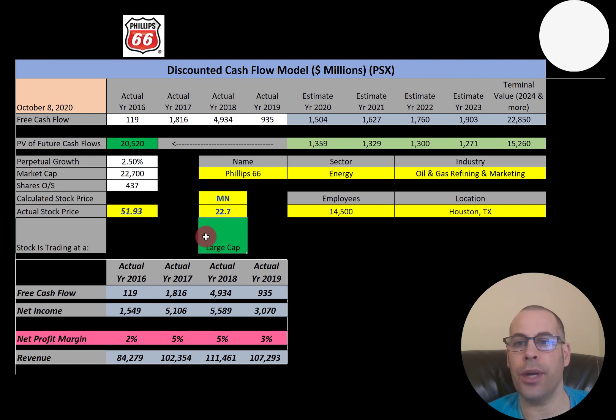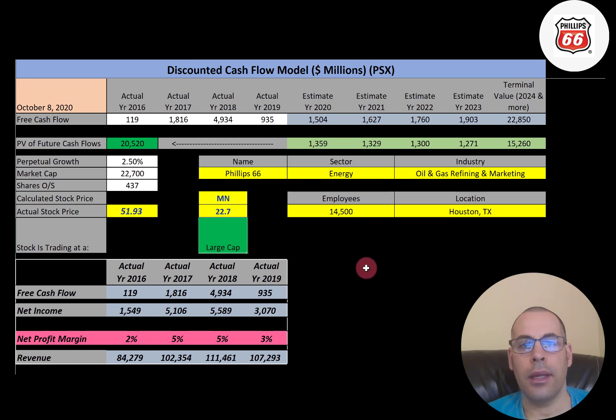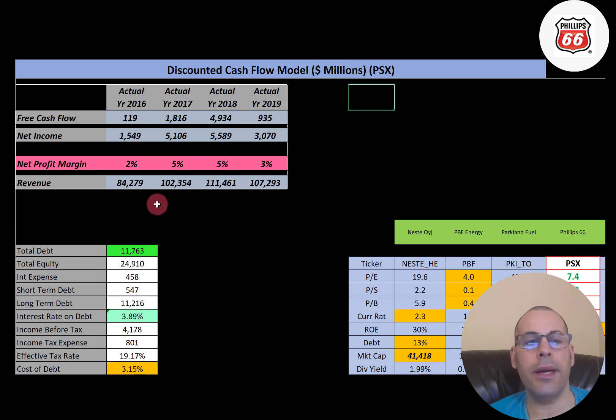Phillips 66 produces natural gas liquids and petrochemicals. The company is active in more than 65 countries. Let's get started with the model. This is a big company — 22.7 billion market cap, so they're a large cap company. They're trading at $51.93 and have 437 million shares outstanding. Free cash flow is how you value a company — you estimate the future free cash flows and then you discount that back to today's dollars.